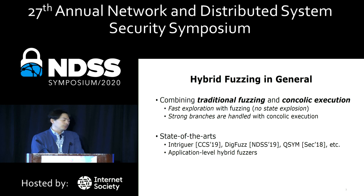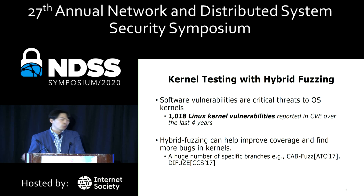As we noticed, all prior hybrid fuzzing work targets application programs. So we thought: what if hybrid fuzzing is applied to kernel testing as well? Software vulnerabilities are still the biggest threat to operating systems, and it's even worse because the kernel is high-privileged software. Once the kernel is compromised by an attacker, the attacker is able to control the entire system. Since kernels also have many strong branch conditions, hybrid fuzzing can help improve coverage and find more kernel bugs.